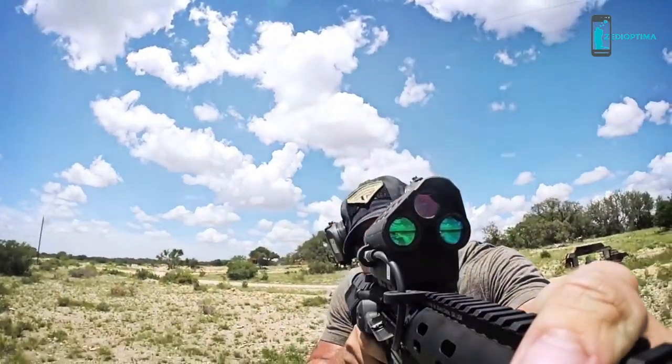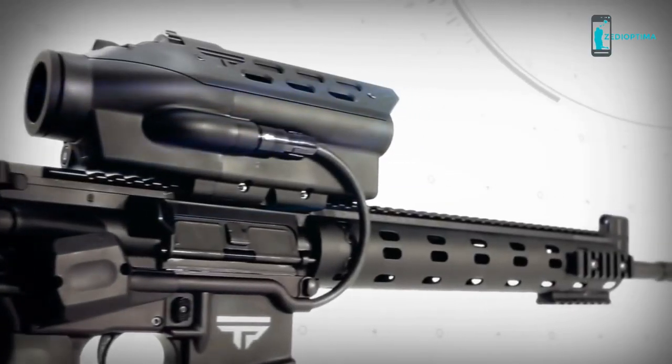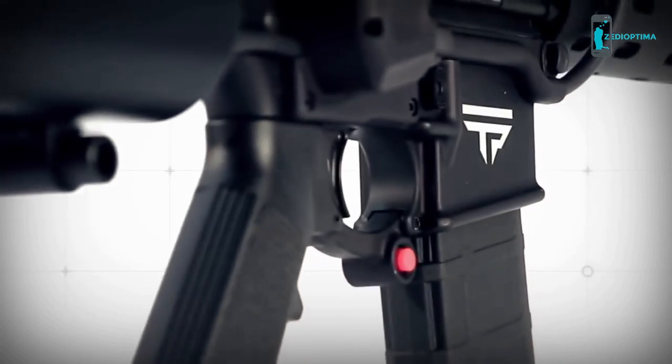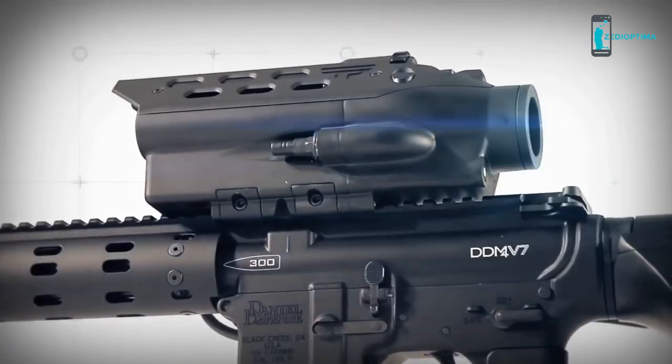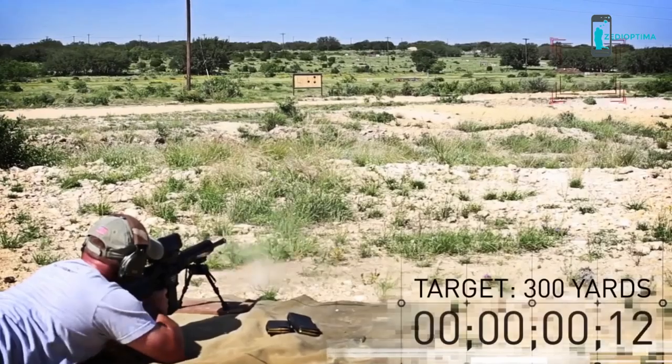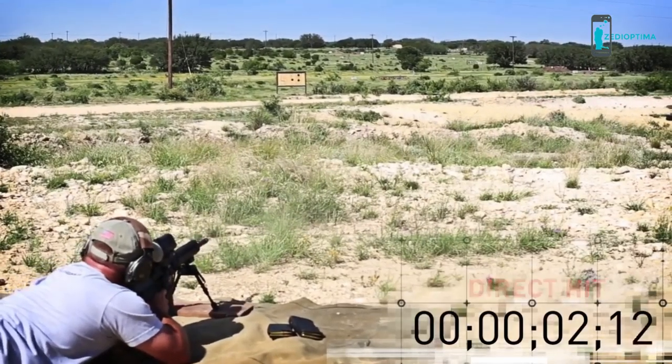When you hold your precision guided semi-auto in your hands, you are experiencing the end product of thousands of hours of tireless engineering efforts, rigorous testing, design after obsessive redesign, built in America and tested around the world.